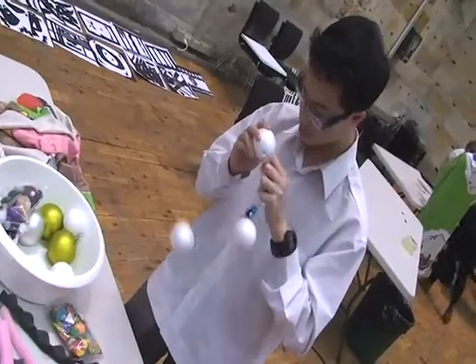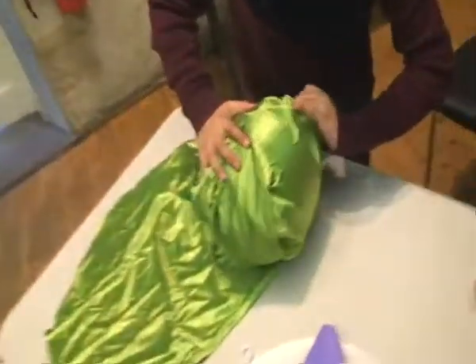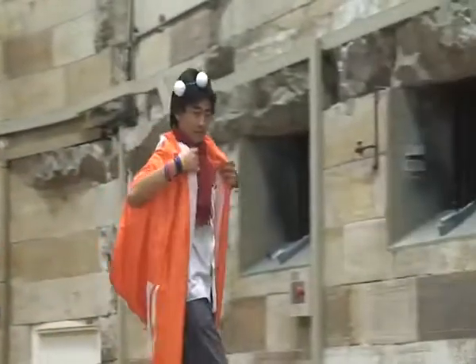Art doesn't have to be confined to a wall — it could be an installation work on the floor, it could be a wearable or a performative-based object. They've really started to think a little bit broader about the potentials in art making.